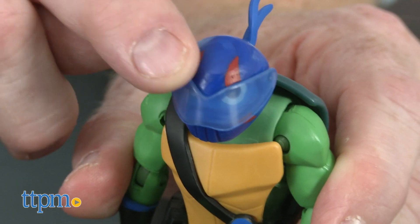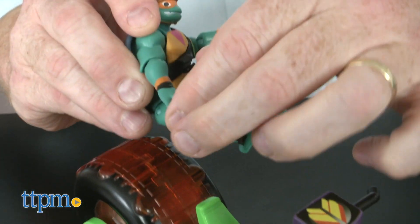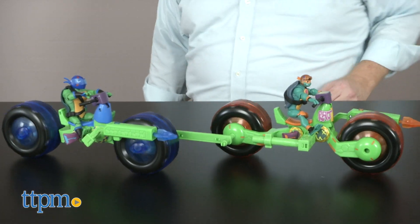Leo wears a helmet with an adjustable visor, but his helmet is not removable. These figures are super poseable and can be mounted easily onto their vehicles. Each vehicle also comes with an additional piece that can connect both motorcycles together for added racing fun.